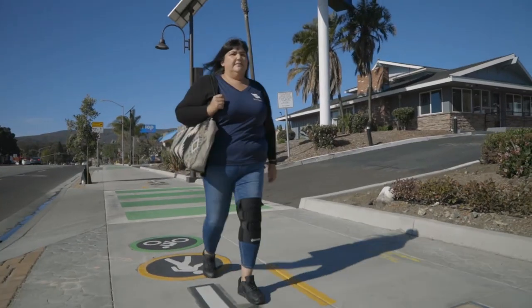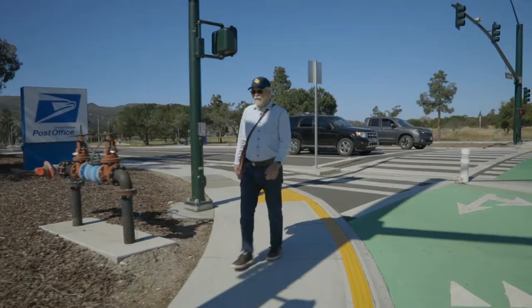It provides residents like myself a chance to walk, get our 10,000 steps in, and visit the stores.